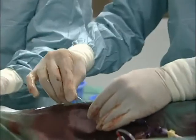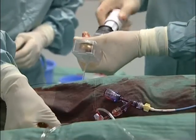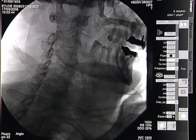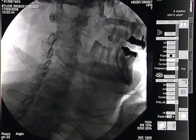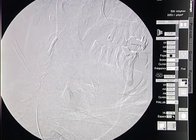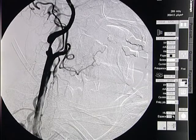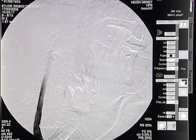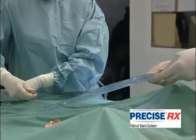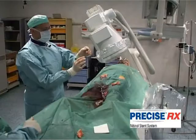Here is the 3mm pre-dilation balloon. It is inflated to 8 atmospheres for 10 seconds.